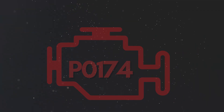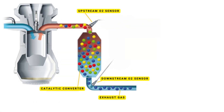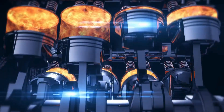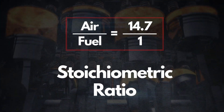Now let's dive into the details of why P0174 gets triggered. To understand this, we need to talk about how your car's engine monitors and controls the air-fuel mixture. In a fully functional system, the upstream oxygen sensor measures the amount of oxygen in the exhaust gases as they leave the engine. This real-time data helps the PCM adjust the air-fuel mixture for optimal performance. For gasoline engines, the ideal air-fuel ratio is 14.7 parts air to one part fuel. This is known as the stoichiometric ratio.